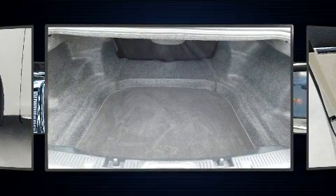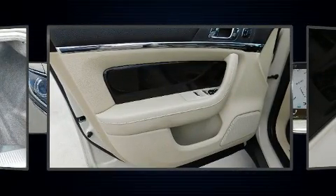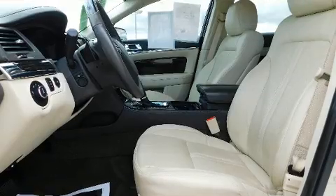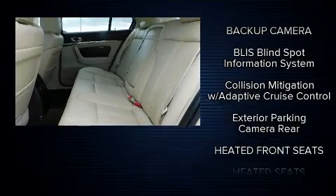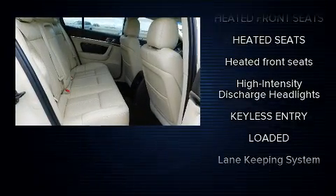Lincoln ensures the safety and security of its passengers with equipment such as dual front-impact airbags with occupant-sensing airbag, front-side impact airbags, traction control, brake assist, ignition disabling, an emergency communication system, and four-wheel disc brakes with ABS.